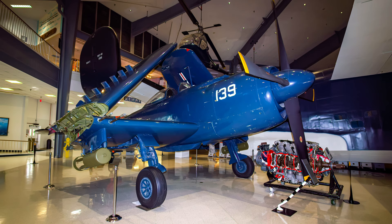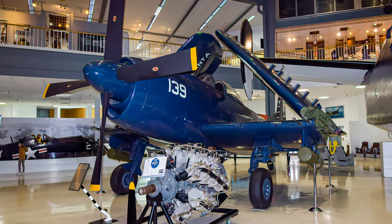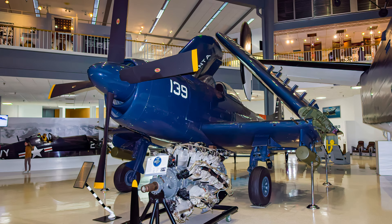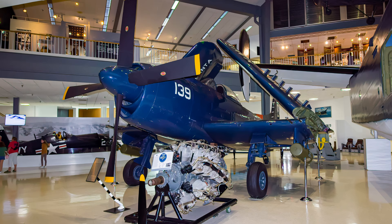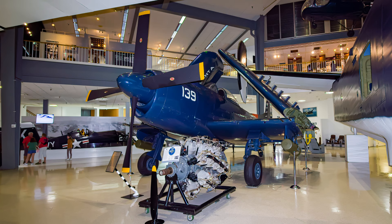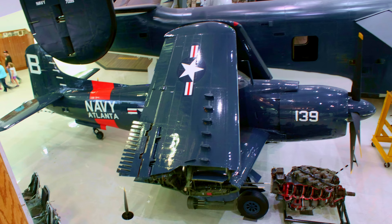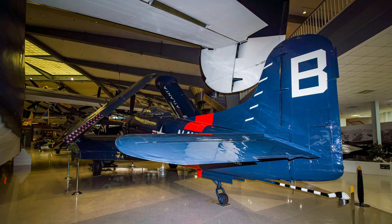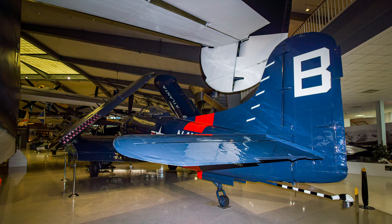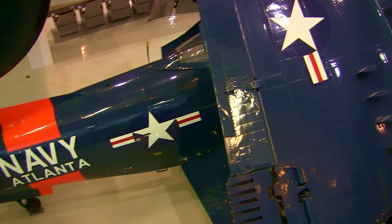Introduced in 1948, the Martin AM Mauler answered a mid-World War II naval request for a single-seat monoplane combination dive and torpedo bomber. Its armament consisted of four 20-millimeter cannons with 200 rounds per gun, two in each wing, and could operate with 4,500 pounds of bombs or torpedoes loaded on a centerline hardpoint, two center section outer hardpoints, with six hardpoints on the outer section of each wing. Mauler served in the U.S. Atlantic Fleet until being replaced by the A-1 Skyrider. It was retired from naval service in 1953, never seeing combat. The museum's Mauler was retired from the Naval Air Reserve in 1955 and arrived at the museum in 1972.